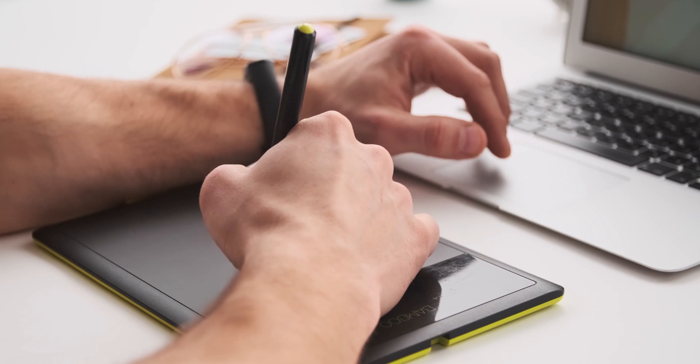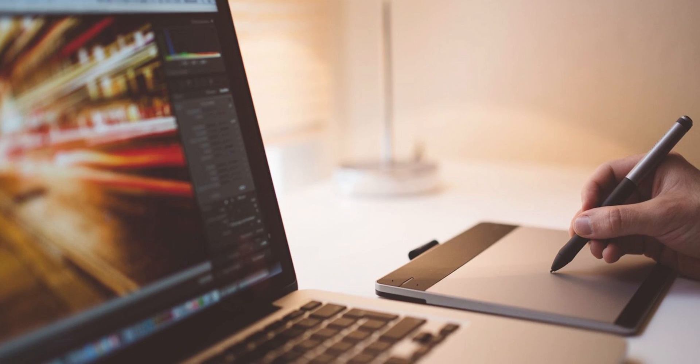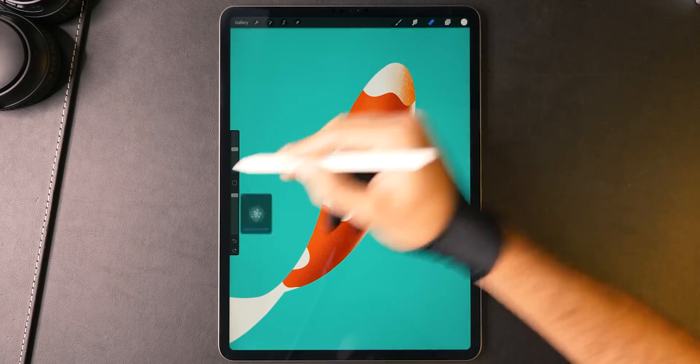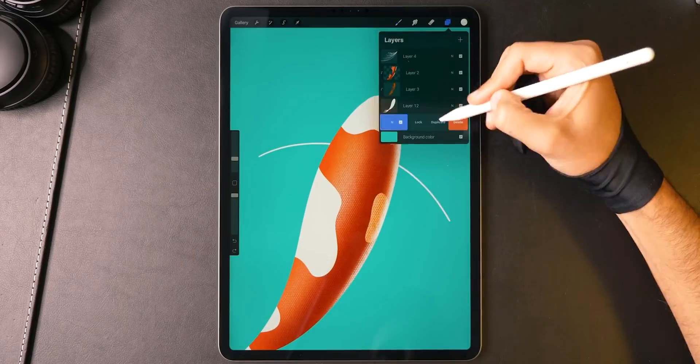Before jumping to the 80,000 rupee budget, I want to address a common question about touchscreen laptops for designing. I recommend a normal laptop instead, because the specifications are better. Along with that, you can use a drawing tablet, which you can get within 5,000 rupees, or you can use an iPad Pro. There are very specific applications available, so check which applications you want to run.